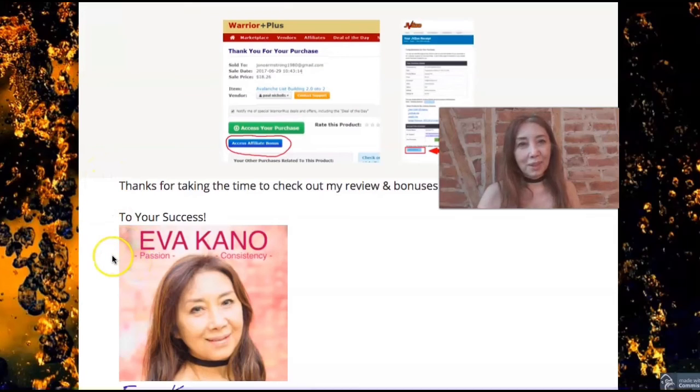Thank you so much for watching. Please make sure to subscribe to my channel so that you'll be able to watch other videos. Thank you, see you in the next video, bye!